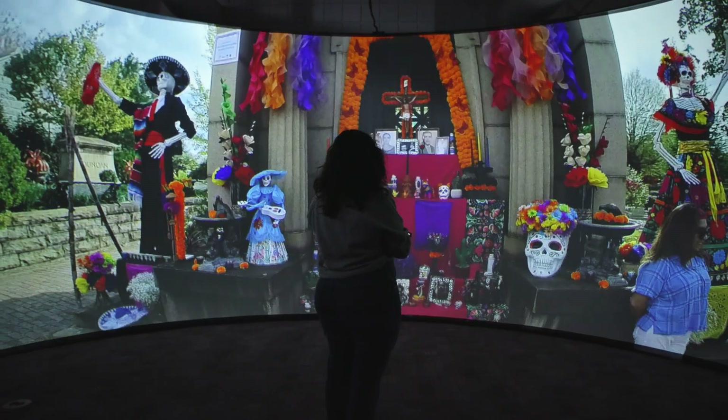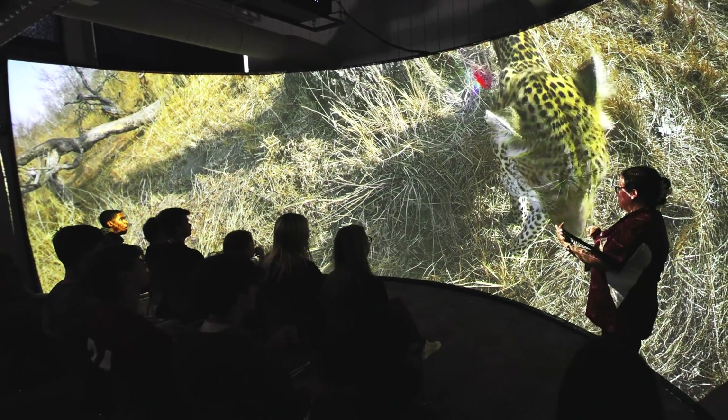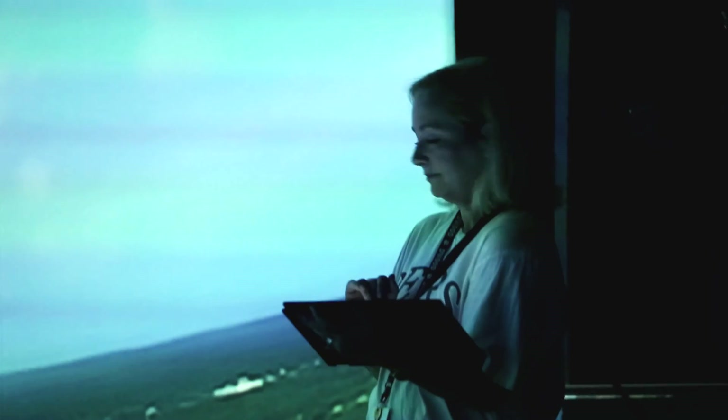Being able to be truly immersed in their artwork — I think that really excites them. I would not consider myself a super technologically savvy person, but it's just really intuitive. Teachers are wanting to come back and use it again and again, and our students are looking forward to the opportunity to come back. That's what we've been able to do for our teachers — just add that little extra that gets students more energized and more into it.